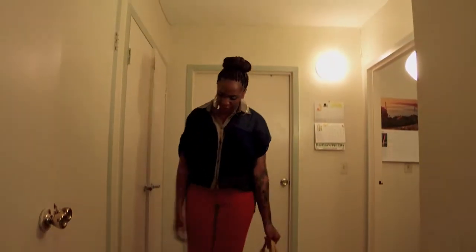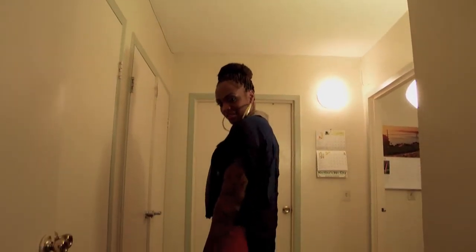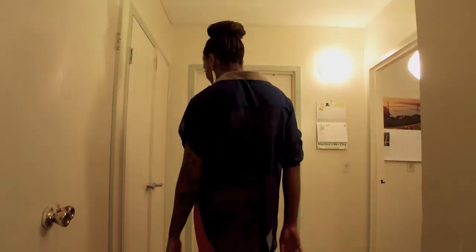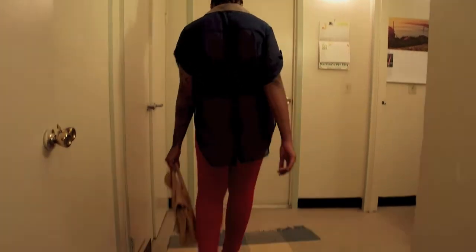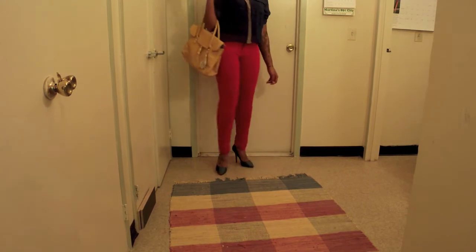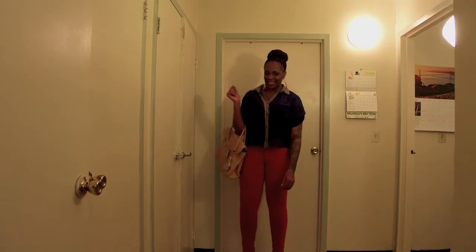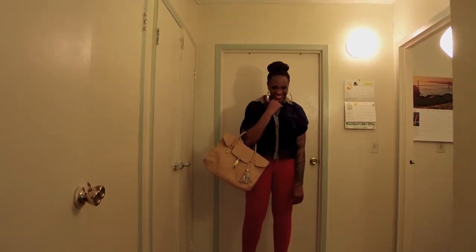Hi beauties, I am back with my second look. These are the same red jeans and I'm just pairing them a little differently. Here is my blue tail shirt that I purchased from Lady Dr. J's. I don't know if you beauties remember this yellow bag called Chrysler Building from Just Fabulous — I wanted to color block a little bit.